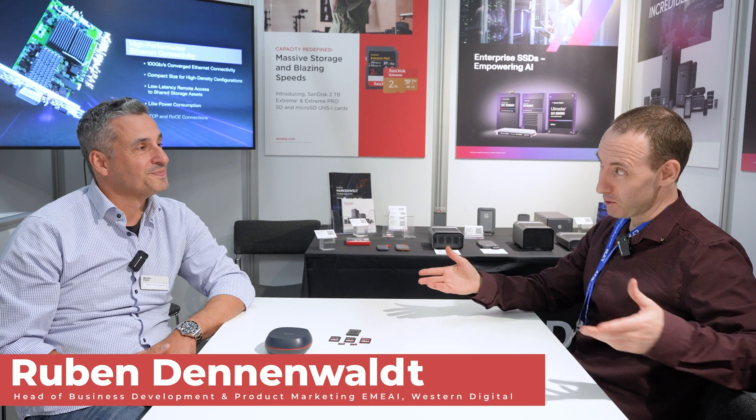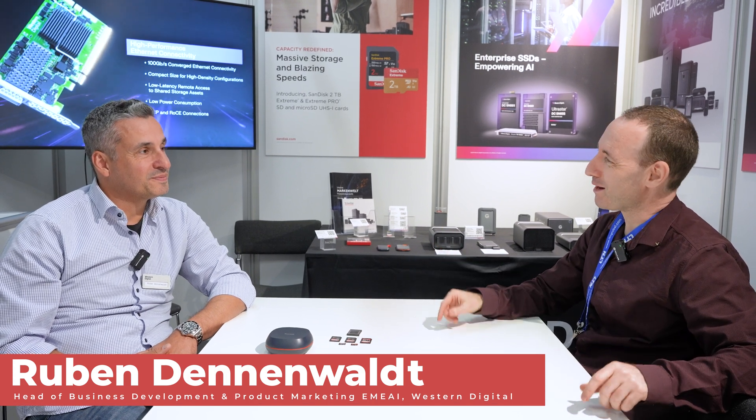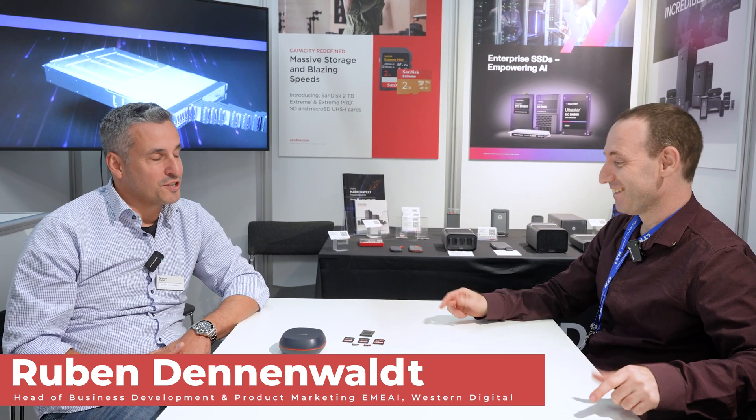Hi, we're at IBC 2024 and we're at the Western Digital booth, talking to Ruben. Hello, Ruben. It's nice meeting you — I think for the third time here at IBC. Yeah, definitely. Always a pleasure. You have a few interesting products, some announced not too long ago and some completely new. So what can you tell us about them?